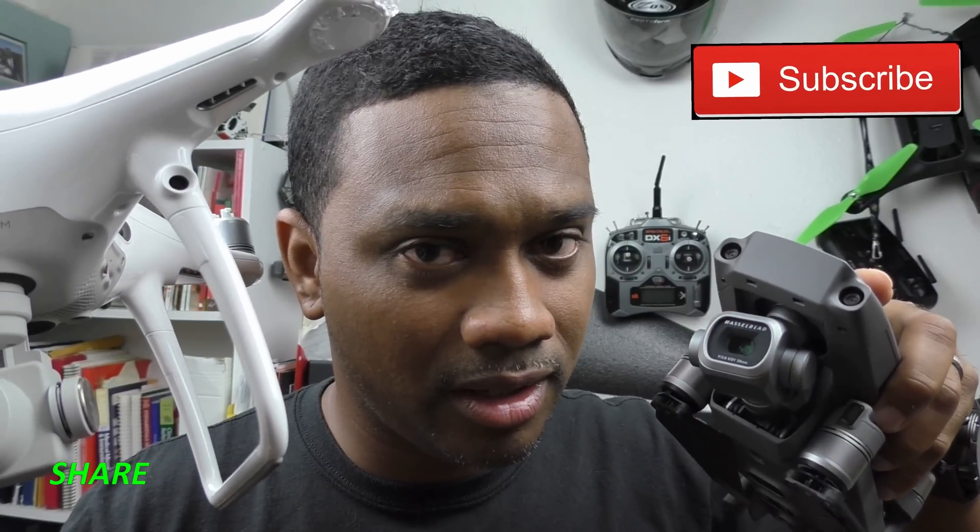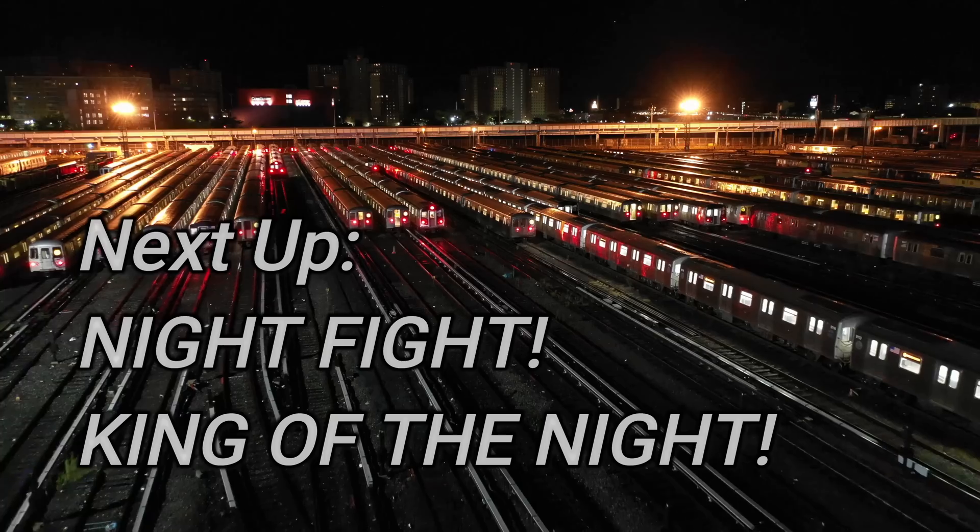And this is when things get really interesting. What you're about to see may shock you.